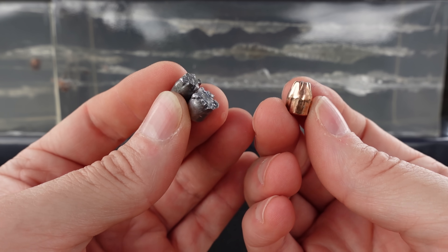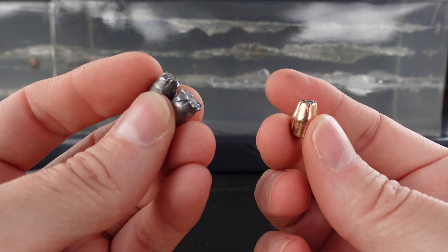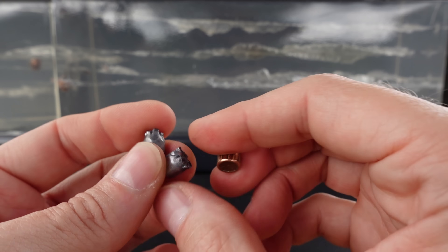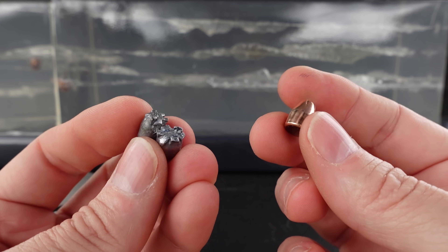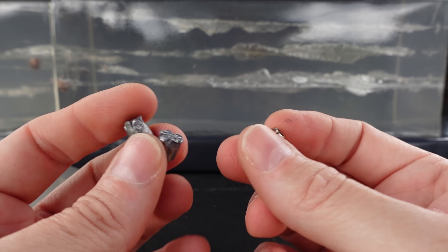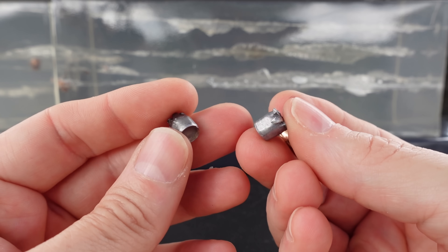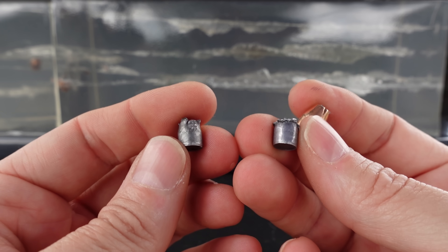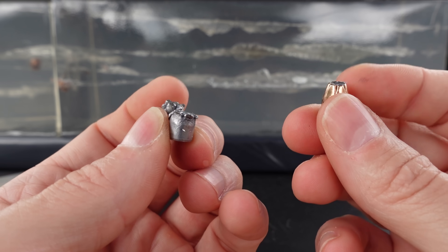The Magtech 95-grain jacketed soft point 9mm — this definitely isn't the stuff for me. I think it's going to be relegated to carbine testing. It will probably do a pretty good job out of the carbine with this hard lead because it's just going to take more velocity. When you push it faster the jacket will come apart even sooner, which maybe isn't a big deal if the lead stays together like it probably will. Very disappointed with the short-barrel performance — I was hoping it would give a non-hollow-point option for people who need one.